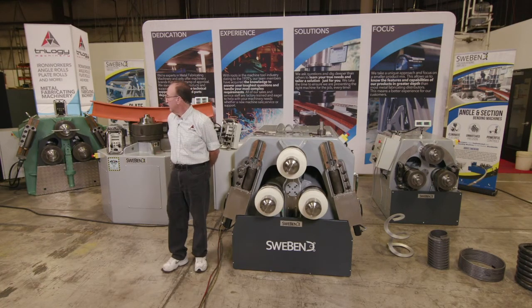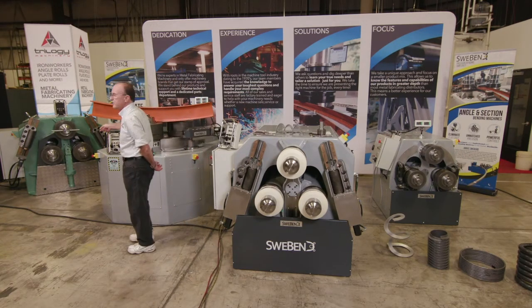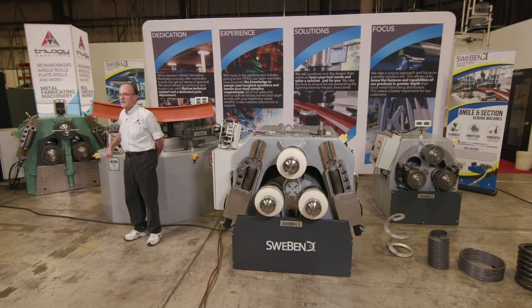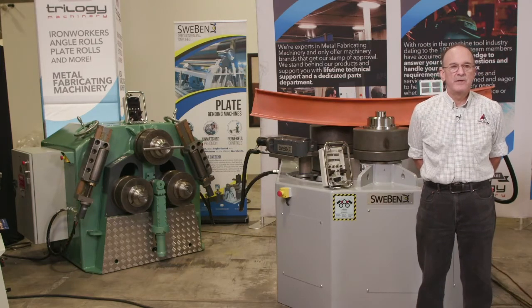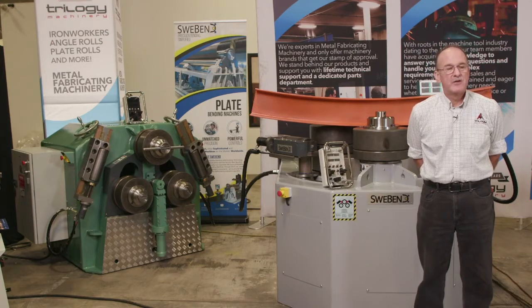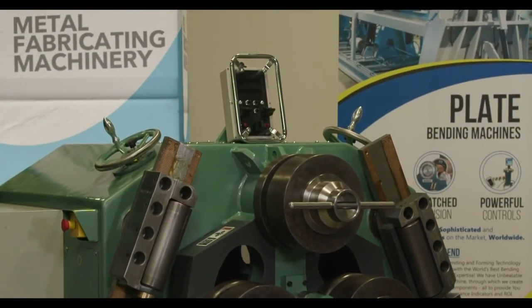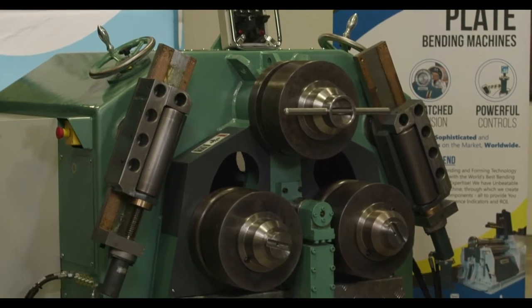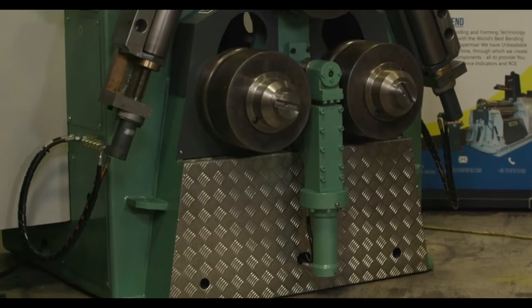We also do refurbishment of Roundo machines. This is a Roundo model R4S in the back that we've completely refurbished. The machine has new bearings, new shafts, and we've retrofit the Swee-Bend Bluetooth control with digital readouts. The machine also has new tooling and a hydraulic pushing roll. We do take trade-ins of Roundo machines and also bring Roundo machines in from our customers to do the refurbishing at our facility.